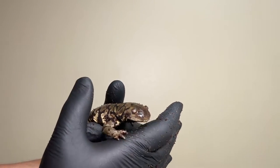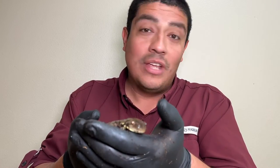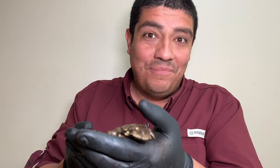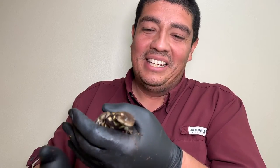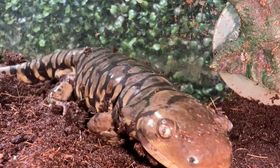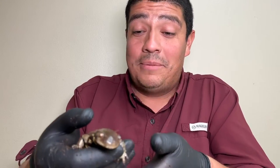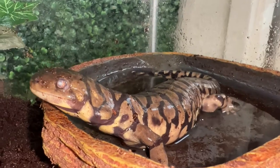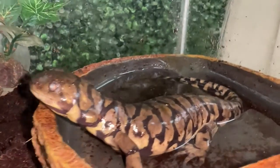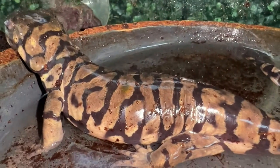This animal is primarily nocturnal, living underground in burrows, but if you're lucky enough to see one, please don't pick it up and handle it — leave it be, because it's an awesome North American species. Tiger salamanders like Hobs are pretty cool. In fact, Hobs, my friend here, is more than 15 years old. 15 is the life expectancy of the barred tiger salamander.